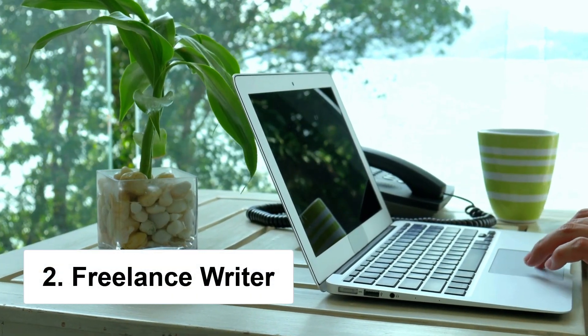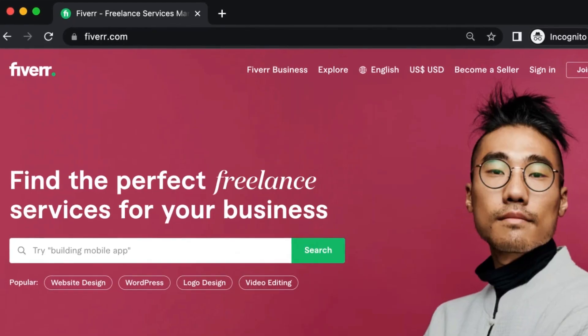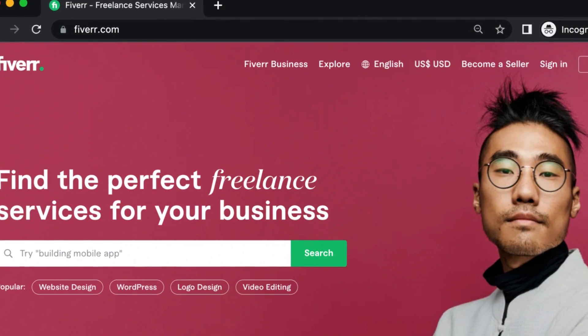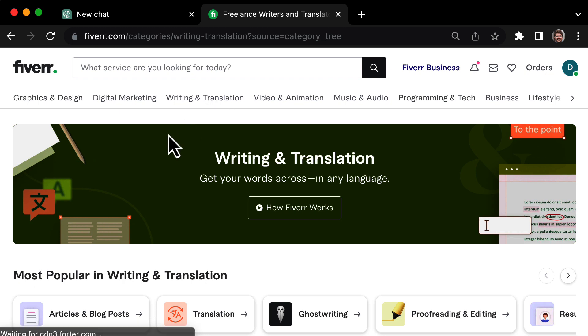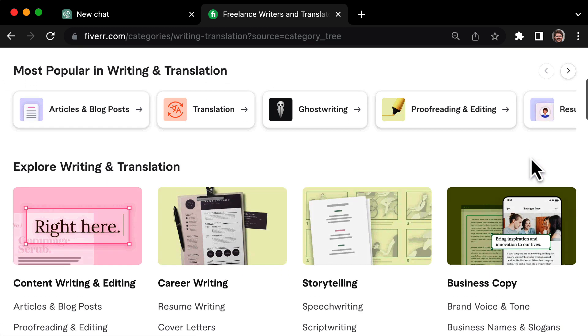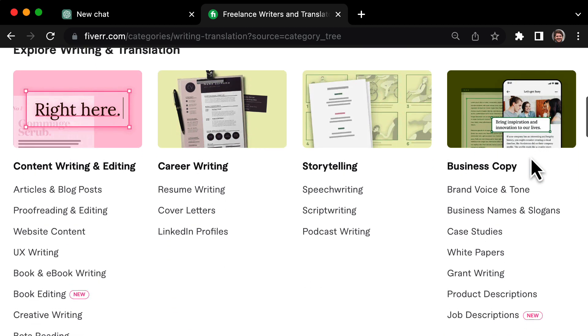Up next, we're talking about how to use ChatGPT to make money as a freelance writer on Fiverr. If you don't know what Fiverr is, it's basically a platform where you can offer your services to clients all over the world. ChatGPT can help you write high-quality content faster than ever before — things like blog posts, articles, cover letters, sales copy, email copy, and even YouTube scripts.